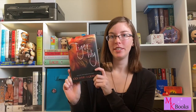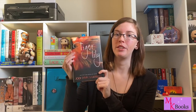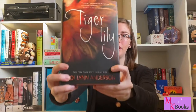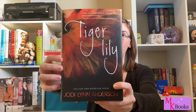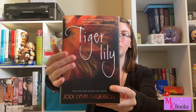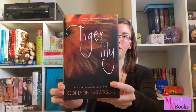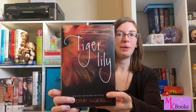Number three on my list is also a Peter Pan adaptation, and that is Tiger Lily by Jodi Lynn Anderson. I really love the color combination here — this bright orange against the dark background is very beautiful. I think it's a very beautiful dress, and I like how it's just focusing in on the dress. I like how it sort of almost looks like a tiger lily, and I really love the font for the title. Just another really beautiful Peter Pan adaptation.